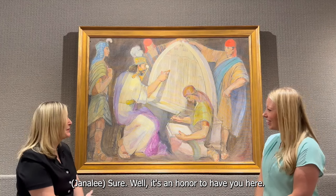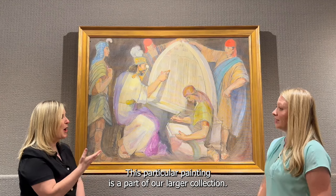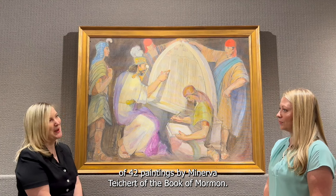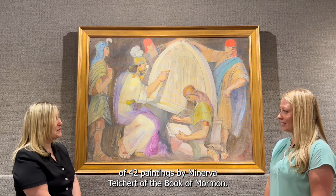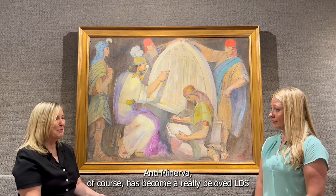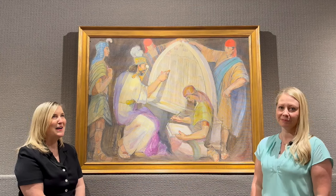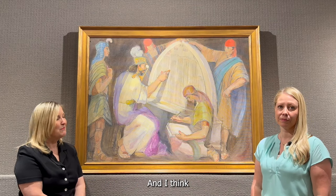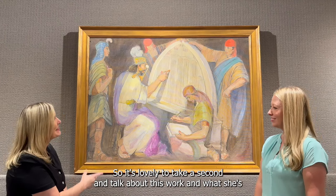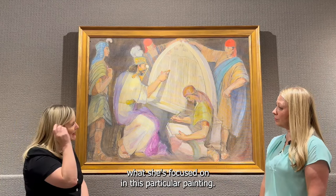Well, it's an honor to have you here. We're delighted to talk about this work. This particular painting is part of our larger collection — we have the complete series of 42 paintings by Minerva Teichert of the Book of Mormon. So this is one of them. Minerva has become a really beloved LDS artist that many know and appreciate, and this is probably one that maybe people aren't as familiar with. It's lovely to take a moment and talk about this work and what she's focused on in this particular painting.